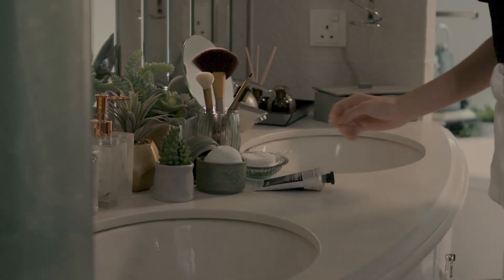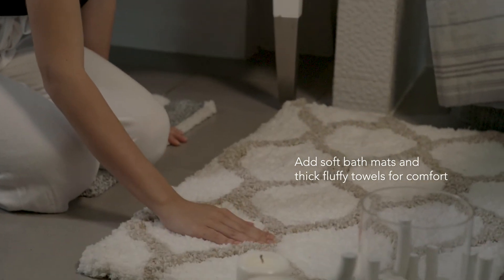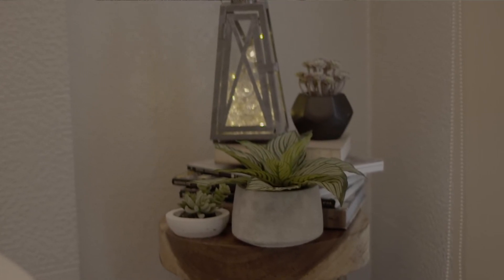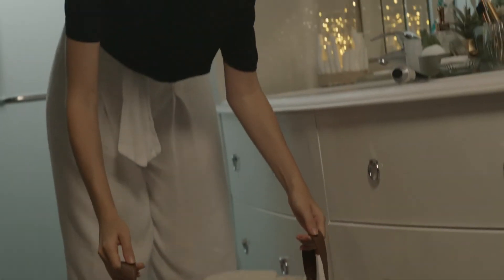Now there's more room for makeup! For other bathroom essentials, I like to use soft bath mats and thick fluffy towels with a focus on comfort. Another must-have in my bathroom is a good-needed laundry basket. I like one that has carry handles and is made of durable, water-resistant fabric.